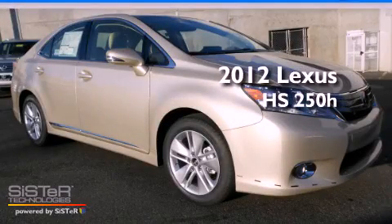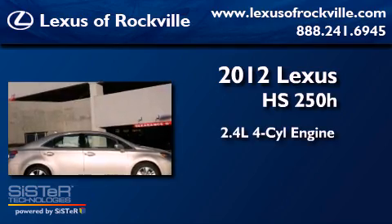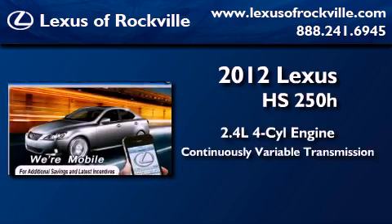This is a brand new 2012 Lexus HS250. It features a 2.4-liter four-cylinder engine and a continuous variable transmission.